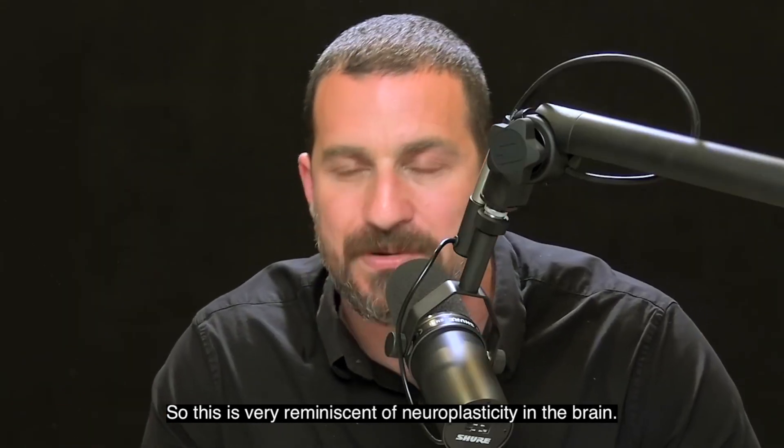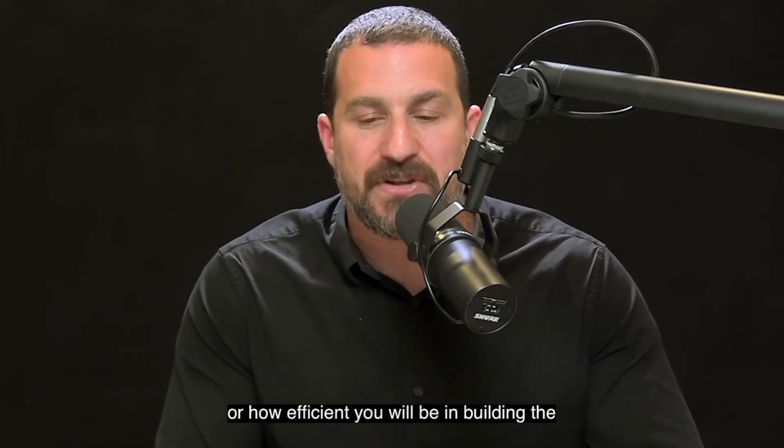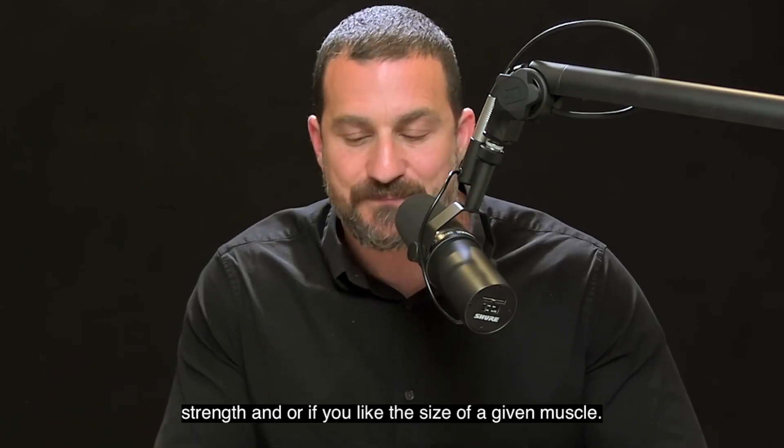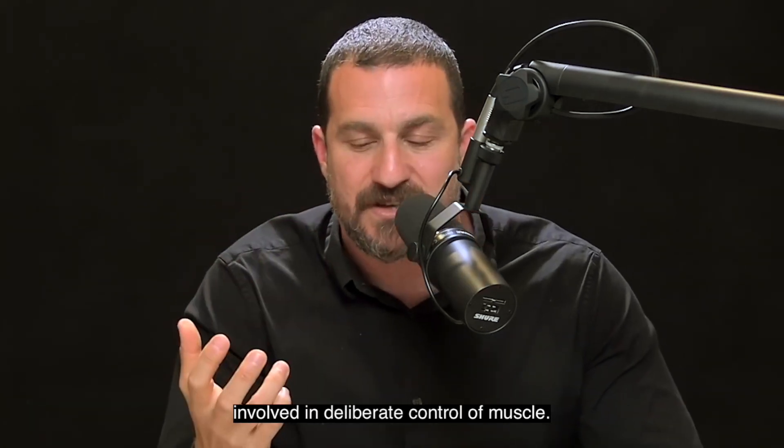There is a good predictor of how well or how efficiently you will be in building the strength and, or if you like, the size of a given muscle. It has everything to do with those upper motor neurons that are involved in deliberate control of muscle.